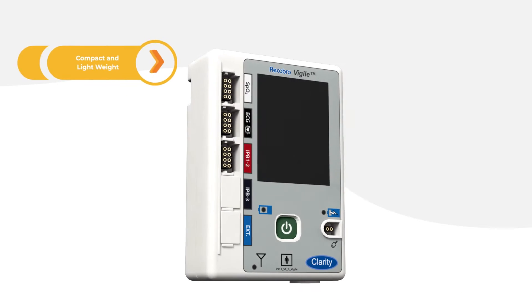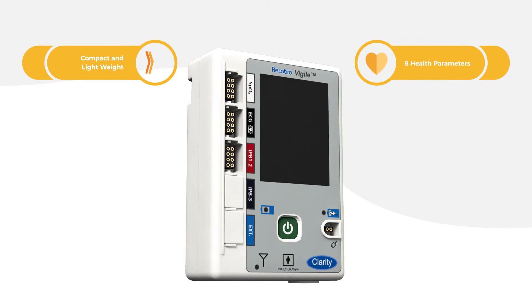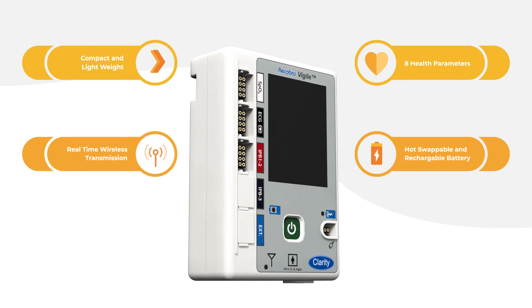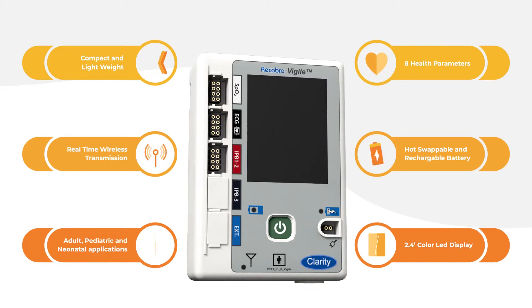Its compact and light design displays information of eight distinct health parameters, is Bluetooth enabled, and operates on a hot swappable and rechargeable battery.